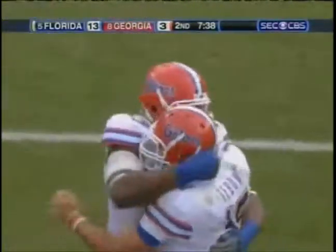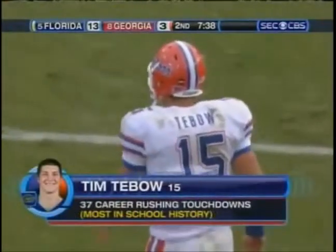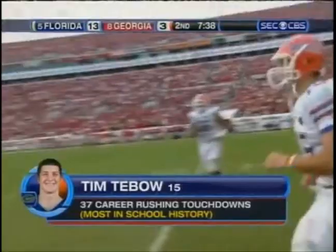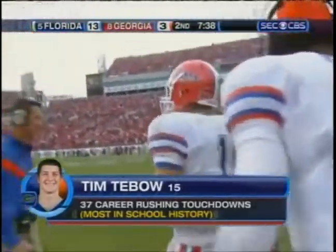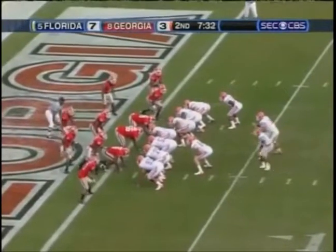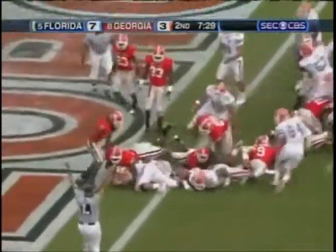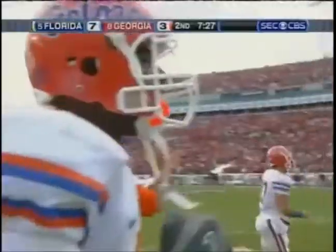With that touchdown, he breaks the tie he held with Emmitt Smith. He now has the most rushing touchdowns in school history — a quarterback in his junior year. Touchdown. Of this there is no doubt.